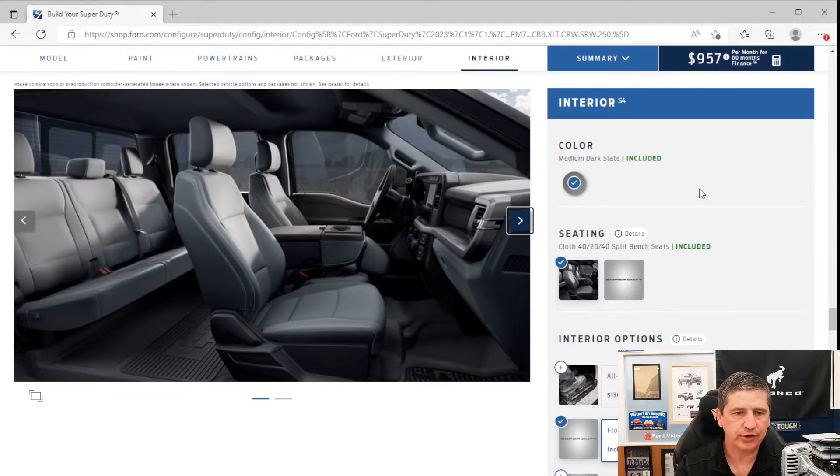Moving to the interior — the only color option is Medium Dark Slate. Flooring is carpet with carpeted mats; regular cab gets two mats, super cab and crew cab get mats in front and rear. Seating is cloth on the XLT with a 40/20/40 split front bench. The middle 20 folds down to reveal two cup holders, an armrest with storage, and under-seat lockable storage beneath the 20 cushion.